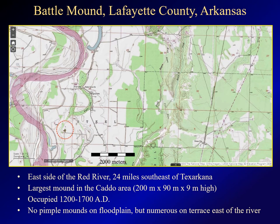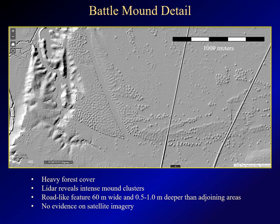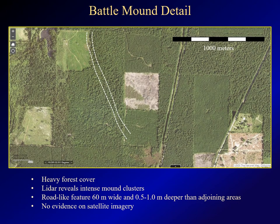Finally, let's look at Battle Mound, which lies on the Red River 24 miles southeast of Texarkana. This mound is enormous — the largest in the Caddo area — and was occupied from 1200 to 1700 AD. As shown in the hillshade image, the mound sits on one of the lower terraces of the river, which extend almost three miles to the east at this location. You won't find mound images on these lower terraces, but there are thousands on the higher terrace to the east. Zooming in, the stretched hillshade image shows hundreds of mounds, some isolated and others tightly clustered together, particularly on the western side of the image. Within this mass of mounds, there is an interesting road-like feature — almost 200 feet wide and a meter or more deeper than the surrounding mounds. There's no evidence of this feature whatsoever on satellite imagery.